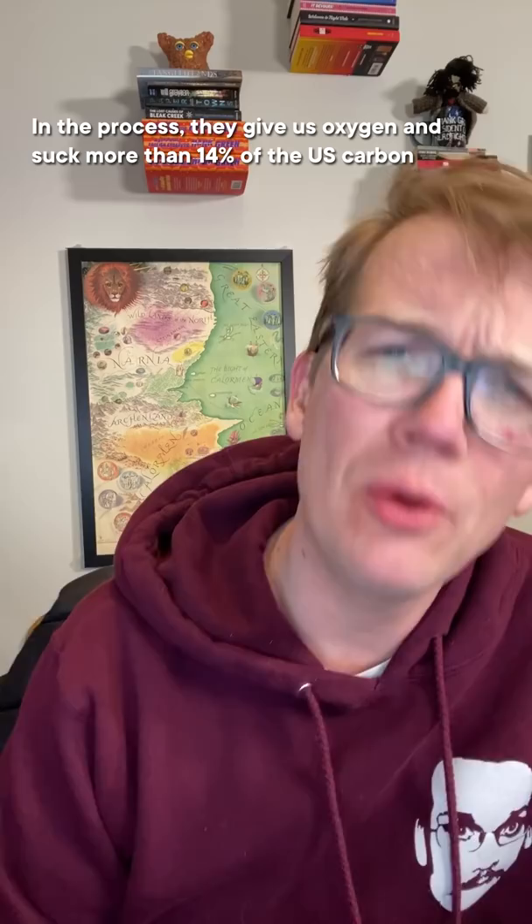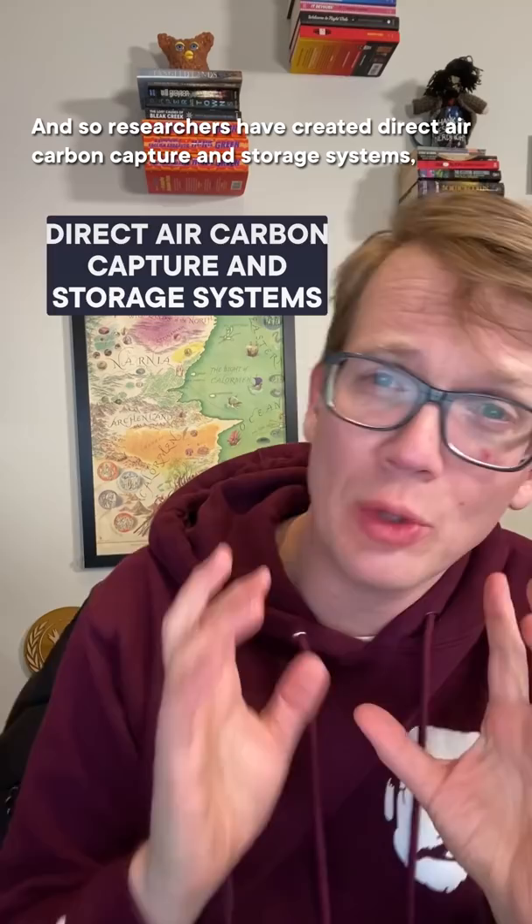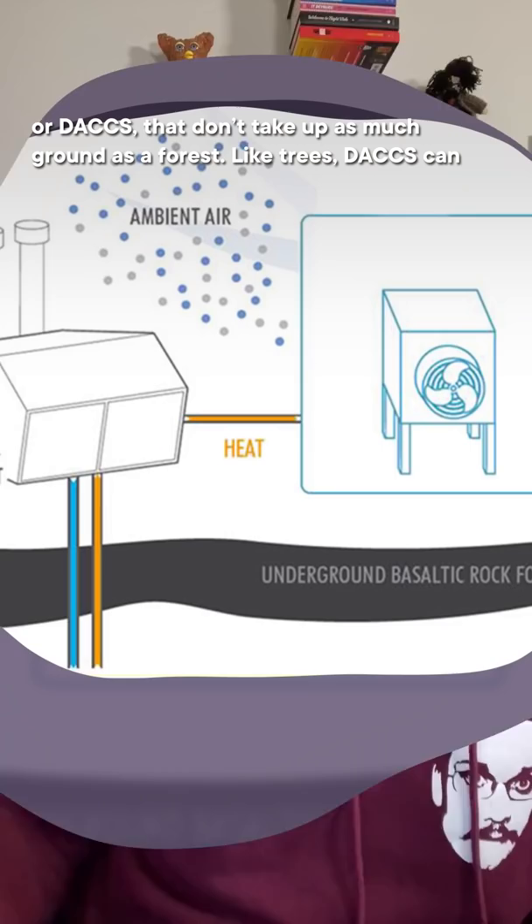But there's only so much land to plant on, and so researchers have created Direct Air Carbon Capture and Storage Systems, or DACs, that don't take up as much ground as a forest. Like trees, DACs can draw CO2 from the atmosphere, but we can store the CO2 underground to use it later. The downside is that unless you're using solar panels, DACs don't use the sun as the energy source, so they rely on a different external energy source.